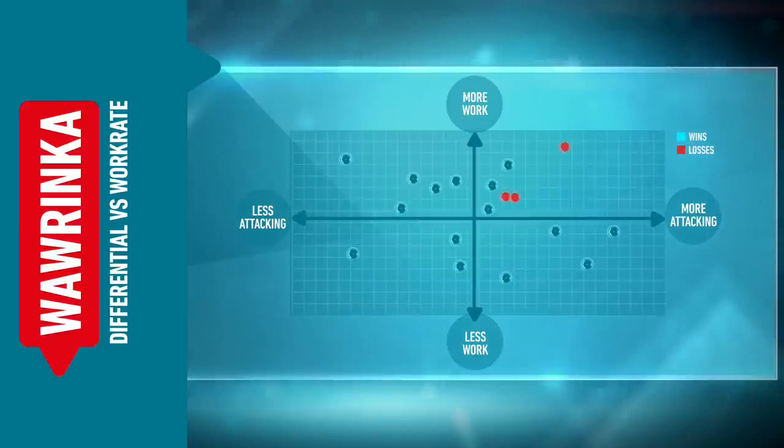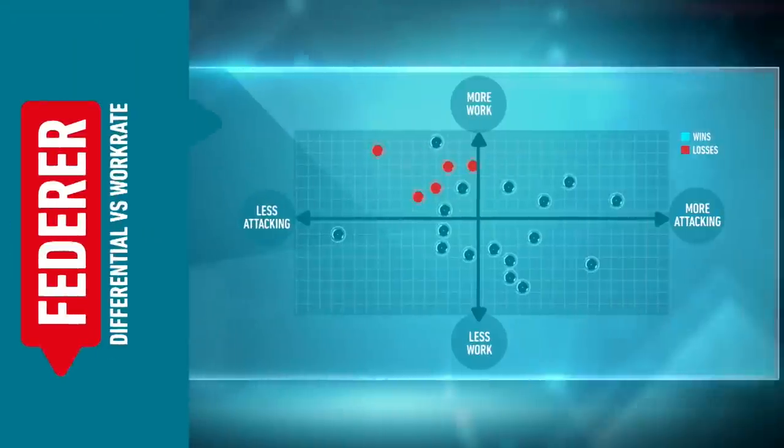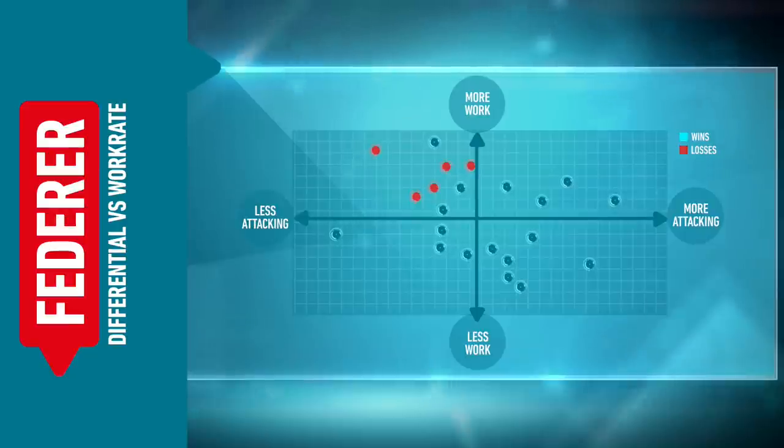For Federer, once he's pushed above that threshold, he actually tends to hold back — or rather, he gets uncomfortable. He's not able to generate the same amount of precision or speed on the ball. We see that relationship here: pushed above 300 units, he moves to the left on the graph, meaning his opponent tends to play more precise tennis than him.